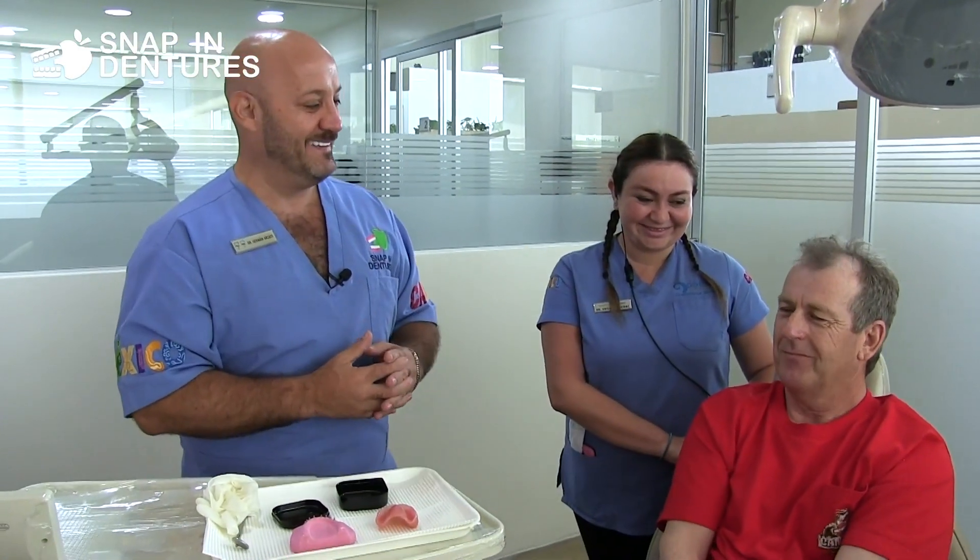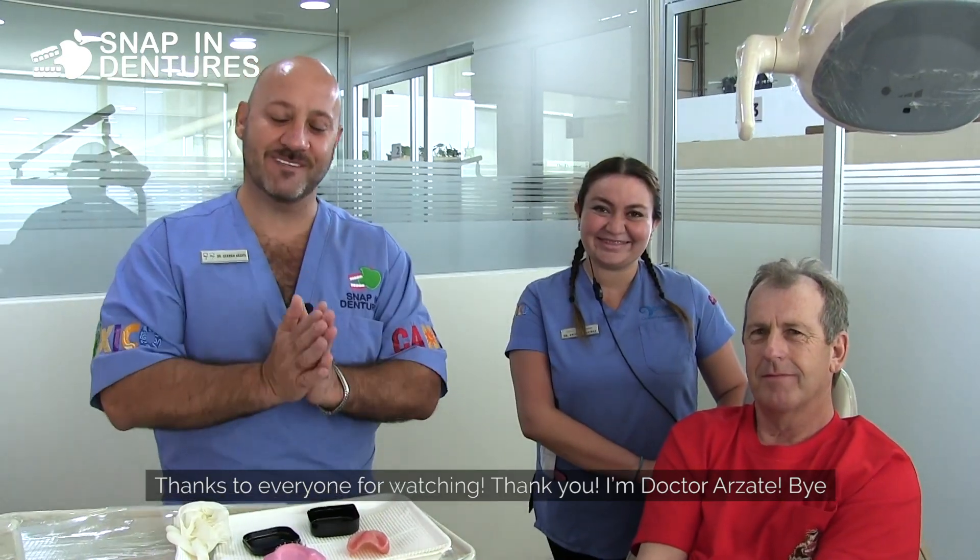Dr. Krishna and myself will be waiting for you. Thanks to everyone for watching — thank you, I'm Dr. Rosada, bye!